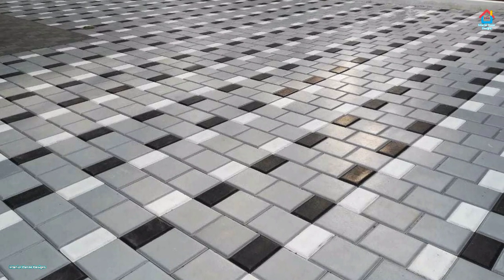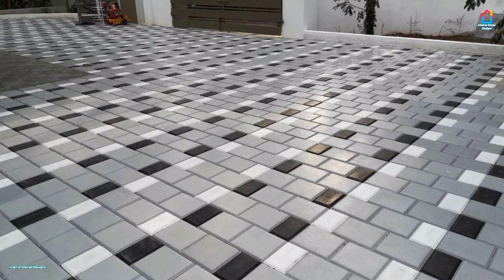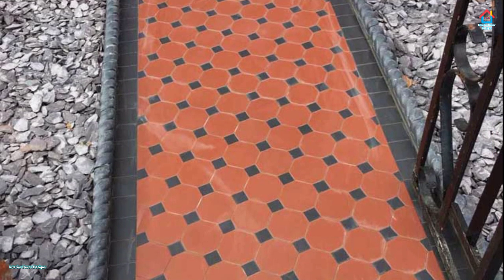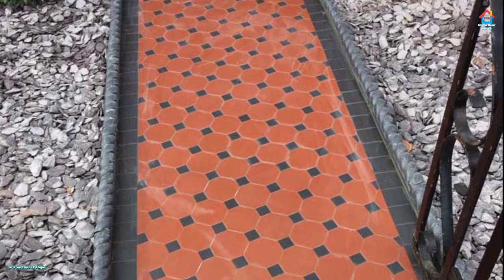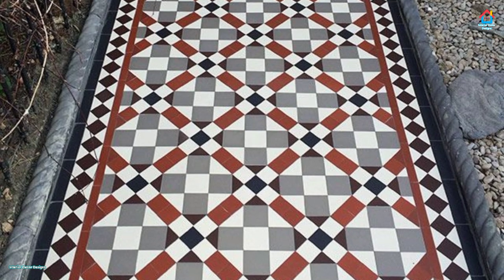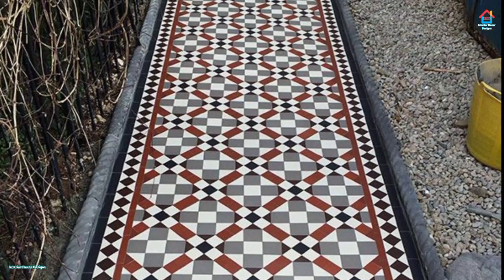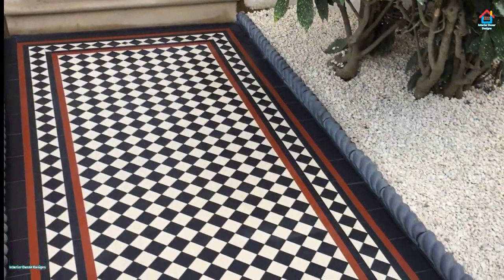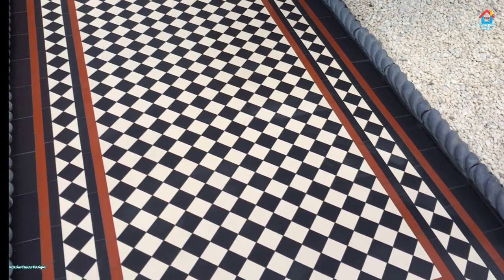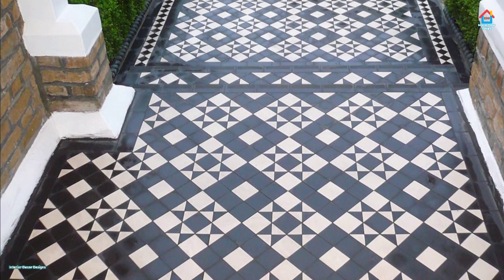Traditional ceramic tile floors can be an acceptable choice for outdoor patios, provided they carry a PEI rating indicating sufficient strength. Generally speaking, though, ceramic tile is best suited for light-use patios, since it will not be as strong as other choices. If you do choose ceramic tiles, make sure it is a floor tile sturdy enough for patio use. Ceramic tiles marketed as wall tiles are usually not strong enough for floor or patio use. Material costs vary widely for ceramic tiles, though they tend to be cheaper than porcelain.